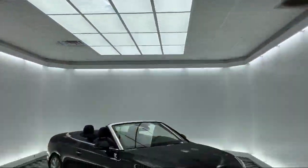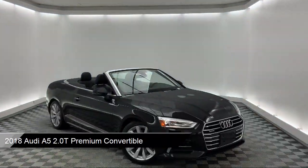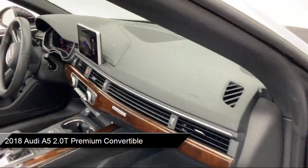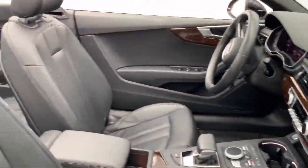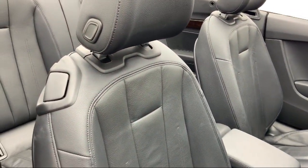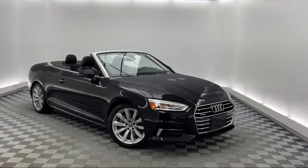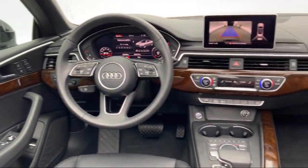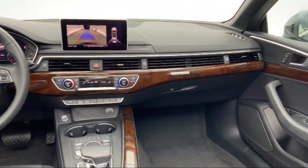It comes equipped with keyless entry, convenience package with power equipment group, rear view camera, dual front side impact airbags, heated door mirrors, alloy wheels, rain sensitive windshield wipers, steering wheel controls, leather wrapped steering wheel, split fold down rear seat, and has less than 25,000 miles on the odometer.